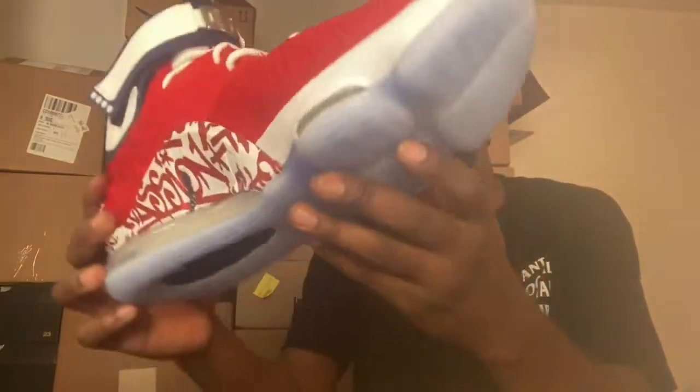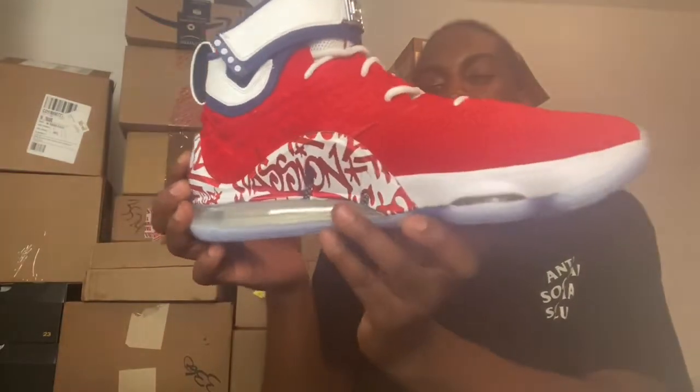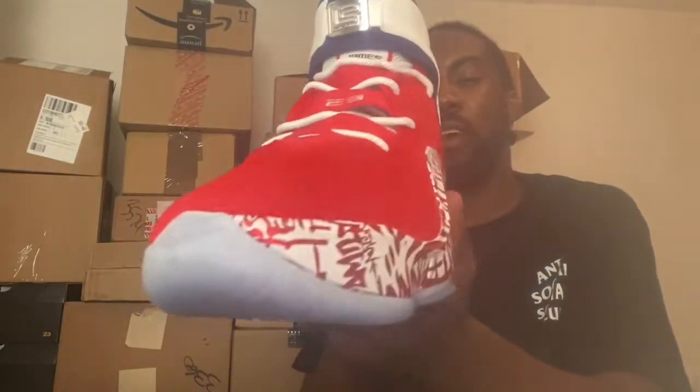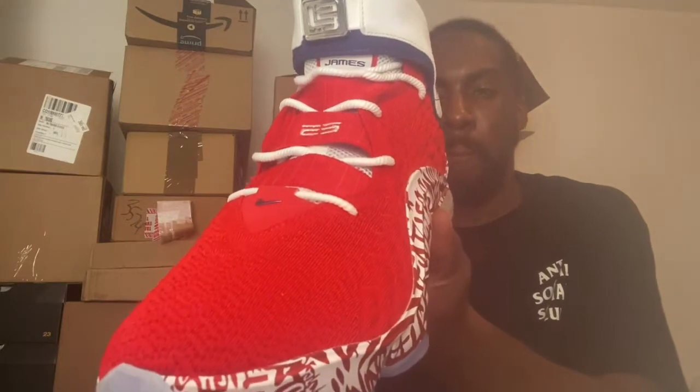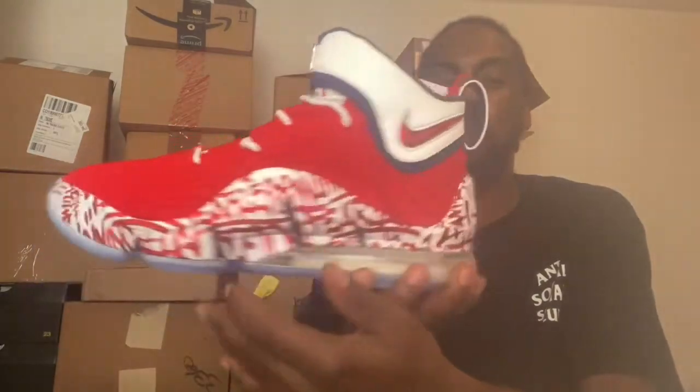They got these big bubbles. This is a dope shoe, man — very dope shoe. The resale was going crazy for size 13 right off the gate. These always sell out in the bigger sizes. I don't think all sizes sold out. It says Believe on the bottom in the back.